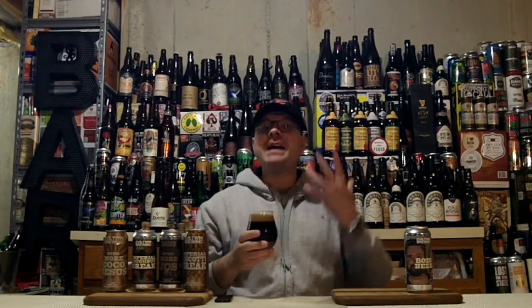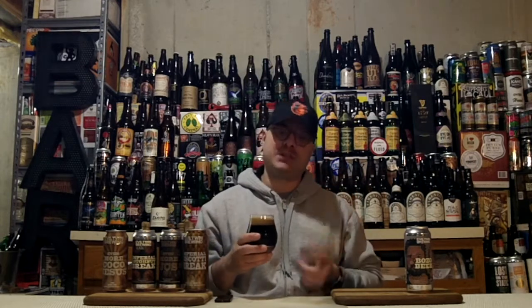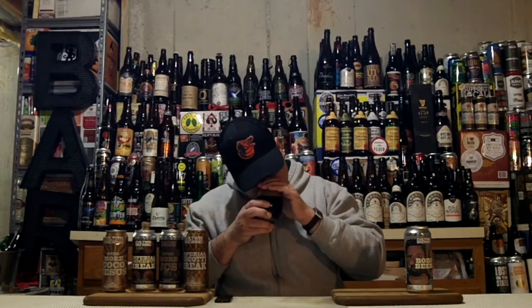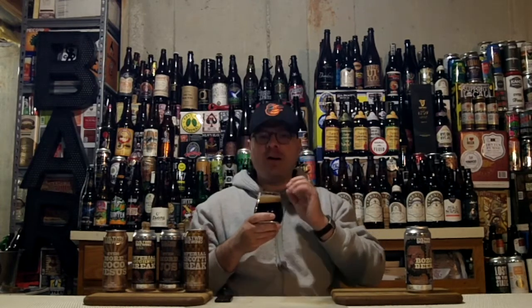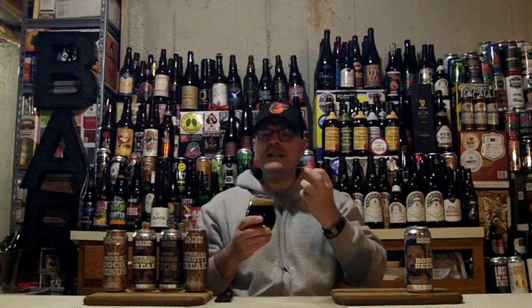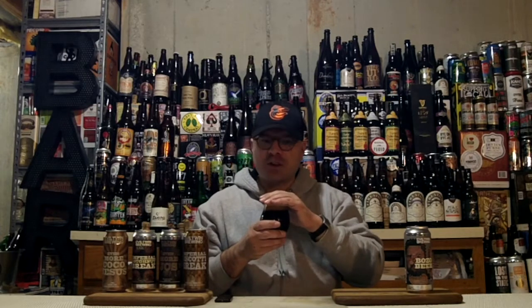The beer has to smell good also, especially when you have 12 adjuncts in the brew. We've got to dive in for the aroma! Wow. The vanilla is big and the almond is right behind it. There's a big vanilla and nutty aroma — I guess that's the almond and the hazelnut. Tons of chocolate. Tons of coffee. Wow.